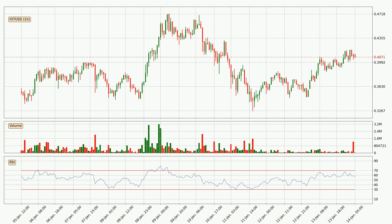Moving to the hourly relative strength index, the current hourly RSI is at 57. So there are currently no signs of the crypto being overbought or oversold.